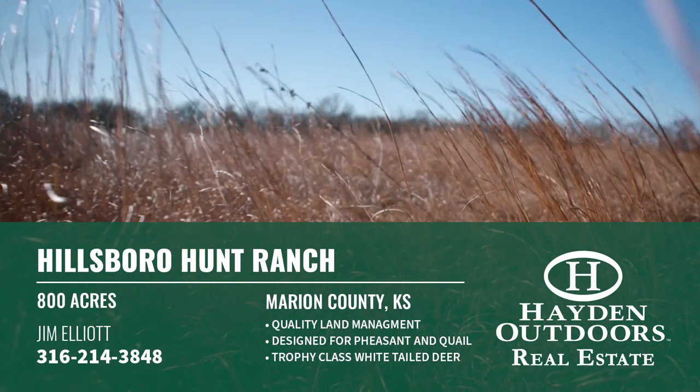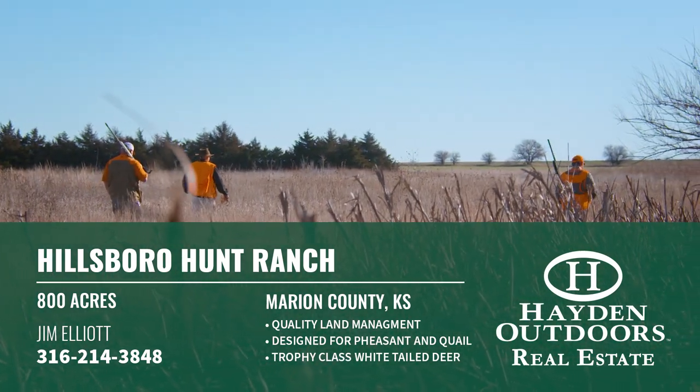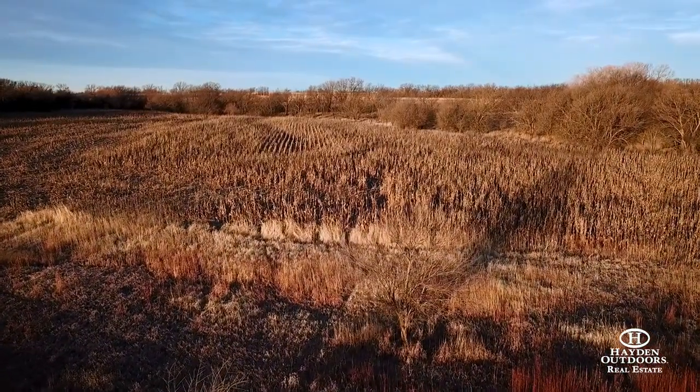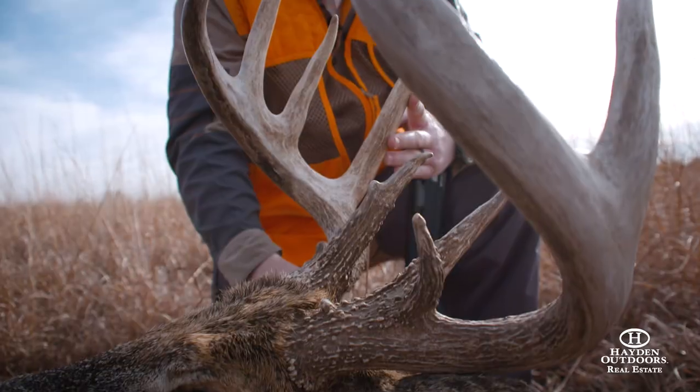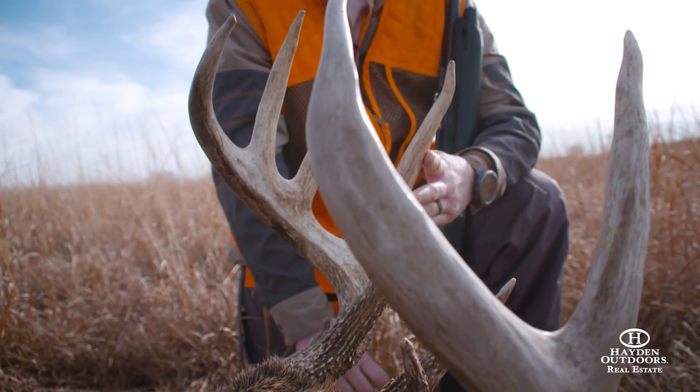The property has been meticulously manicured with the intent of growing and maintaining large pheasant and quail populations. Due to the wonderful design and implementation of the property, record-booked white-tailed deer have been taken and trophy bucks are often spotted, although they have been sparingly hunted.